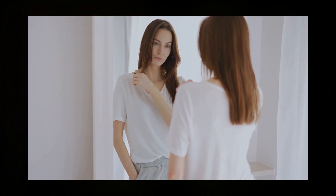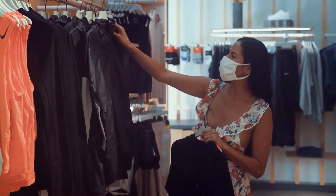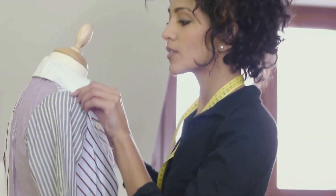The key to looking expensive is all in the fit. You don't need to spend a lot — just look for affordable pieces with good structure. A tailored blazer or well-fitted trousers can make a huge difference, and remember you can always take budget pieces to a tailor for that perfect fit.